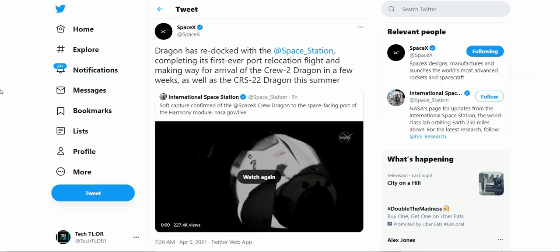Earlier today, the Dragon capsule docked aboard the ISS left and repositioned itself to a different part of the station, making room for the Crew Dragon 2 launch happening in a few weeks, and also the CRS-22 Dragon mission coming in the summer. This is the first time a commercial capsule has repositioned itself on the ISS, which is an interesting feat.